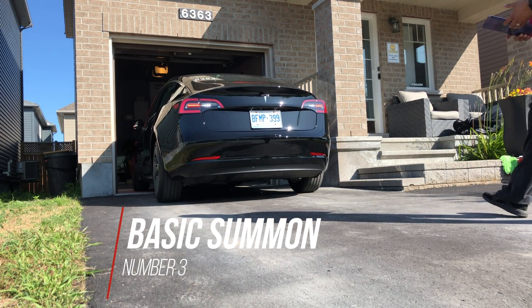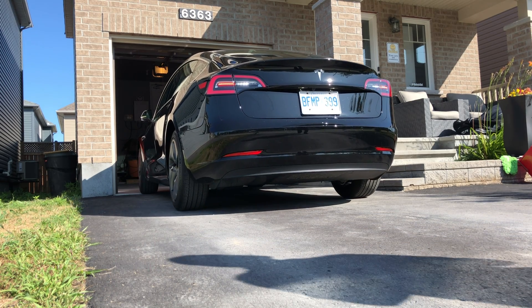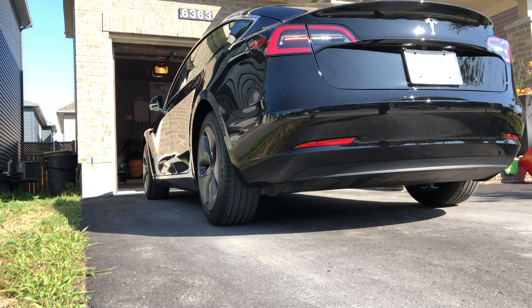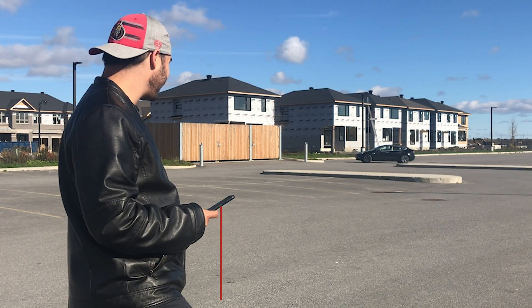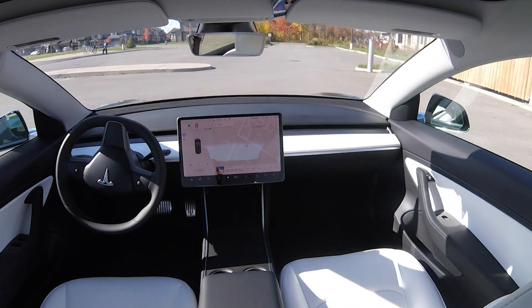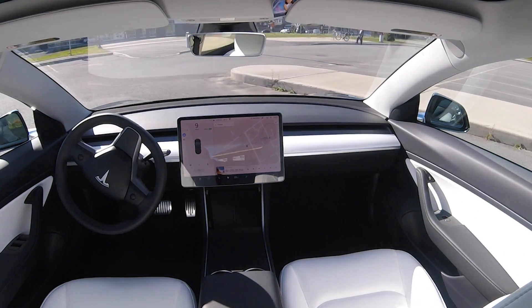Number three is summon. Regular summon moves the car forward and backwards depending on whether you hit reverse or advance in the app on your phone, letting the car slowly back up or creep forward so you can get out of tight spots. Smart summon lets your car navigate more complex environments and parking spaces, maneuvering around objects to come find you in a parking lot.